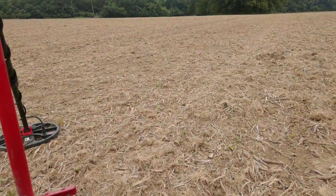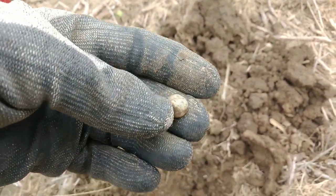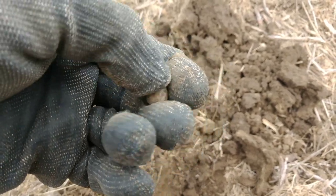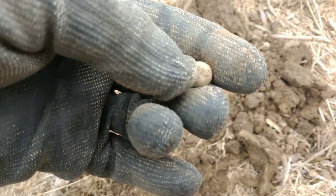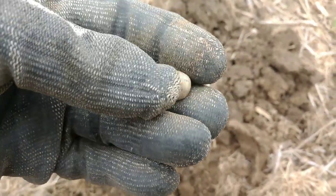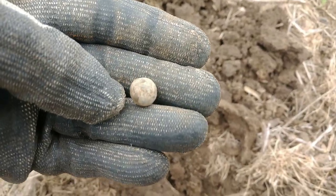I've got a deep 1415 signal. Popped it — going to be about a .40 caliber musket ball. See the little sprue on it there? So we're in a good spot right here. We're going to hit this area pretty hard. Hopefully we can come across a button or two. That'd be nice.